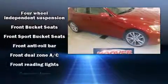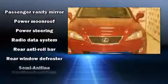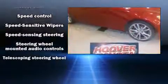Lexus ensures the safety and security of its passengers with equipment such as head curtain airbags, front side impact airbags, traction control, brake assist, a panic alarm, and four-wheel disc brakes with ABS. This car was designed with safety in mind, allowing you to drive with even greater assurance.